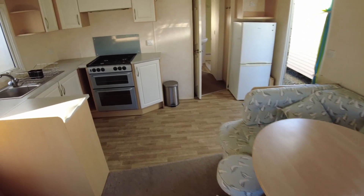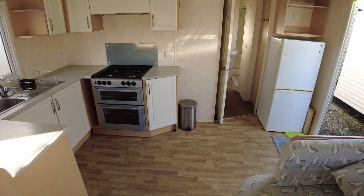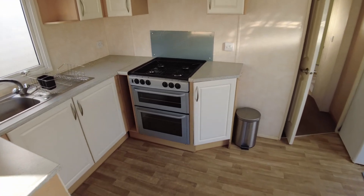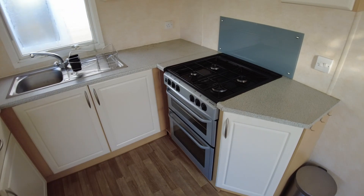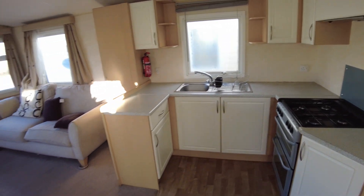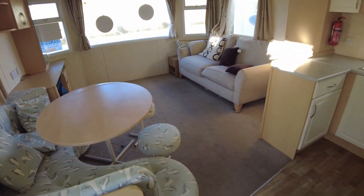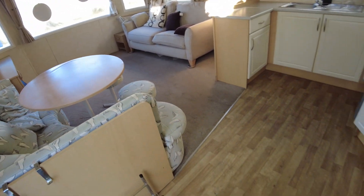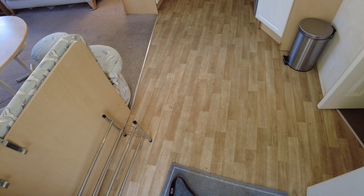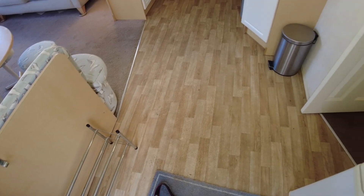Coming up towards the kitchen area, we've got a fridge freezer over on the right hand side where our exterior door is, and on the left hand side we've got a gas oven, several kitchen cupboards, and a window. There's a little bit of delamination on the dining table top but that's something we can sort out. We've got quite a large opening area where you enter into the caravan, with space on the left hand side for a small unit, dresser, or just your shoes.